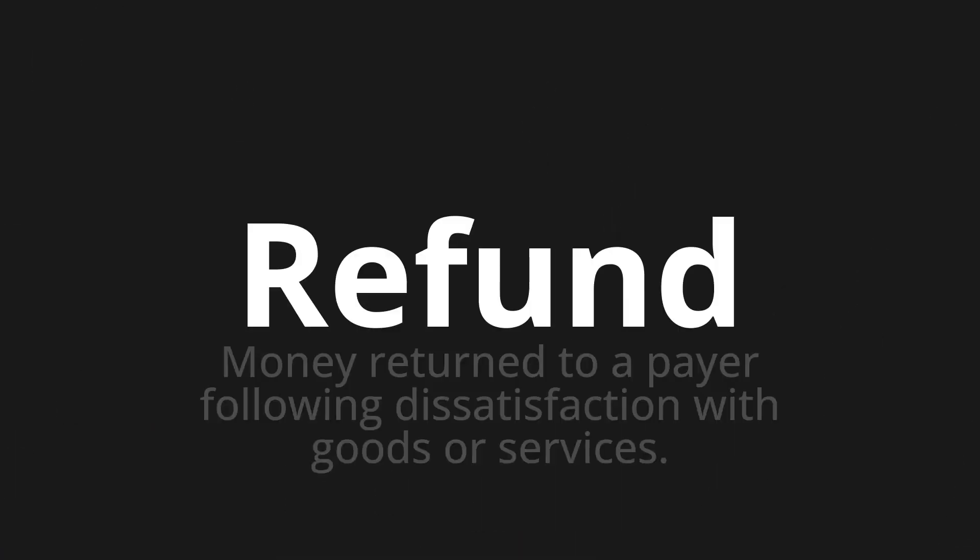Welcome to this pronunciation video. Today we will be focusing on a new word that you might find challenging or intriguing. So let's dive into today's word: Refund, which means money returned to a payer following dissatisfaction with goods or services.